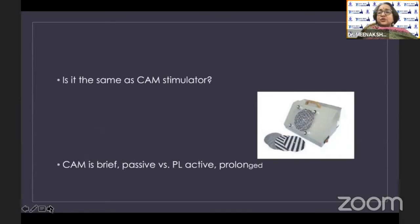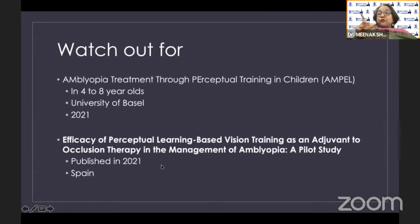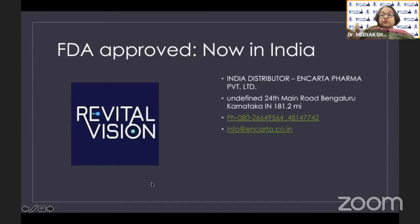Is it the same as a CAM stimulator? No — CAM is brief and passive, whereas perceptual learning is active and prolonged. Watch out for the AMPEL study — Amblyopia Treatment through Perceptual Training from the University of Basel — expected to publish results this year. A pilot study showed that combined with occlusion therapy it seemed to work well. FDA-approved Revital Vision is now available in India, and the details of the India distributor have been shared.